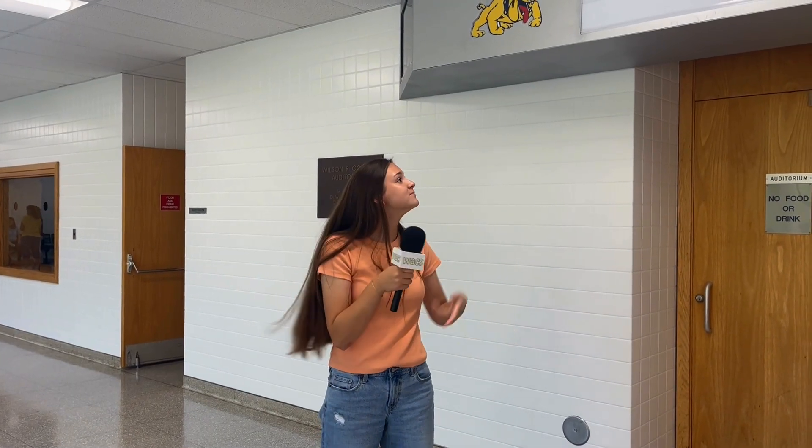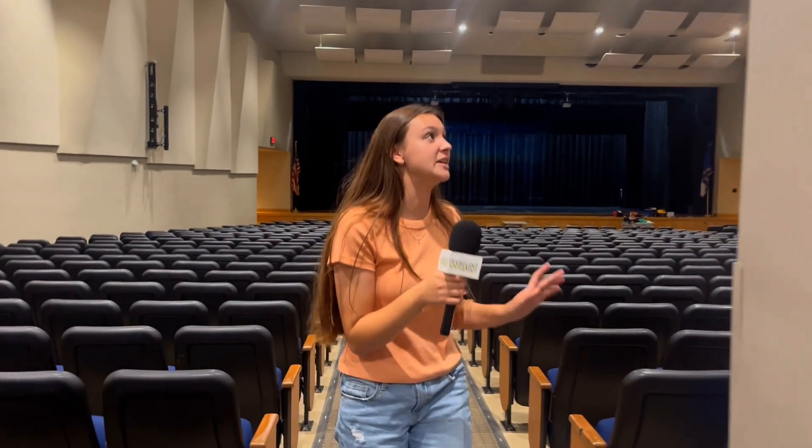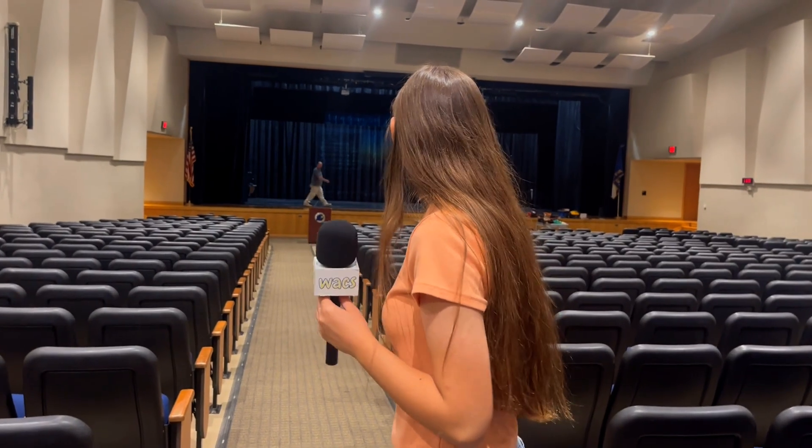In the foyer before the cafeteria is the auditorium. It's really nice — it's air conditioned, which is so nice. And you'll come here for assemblies and whatnot.